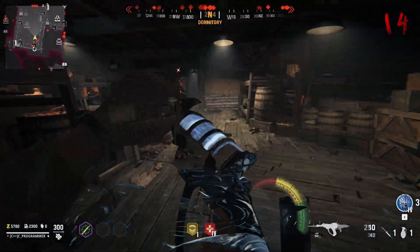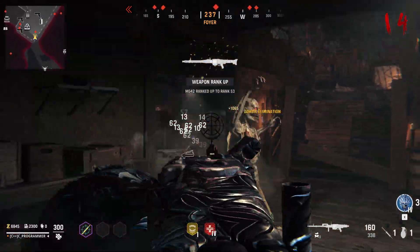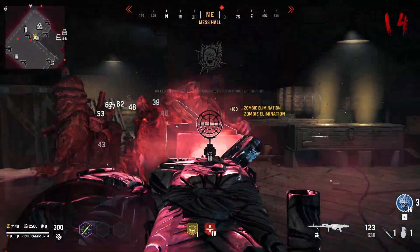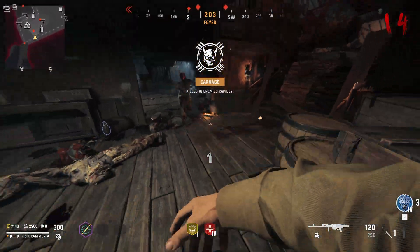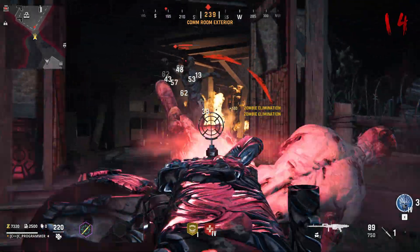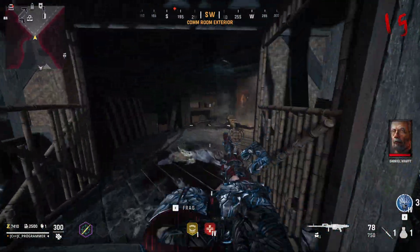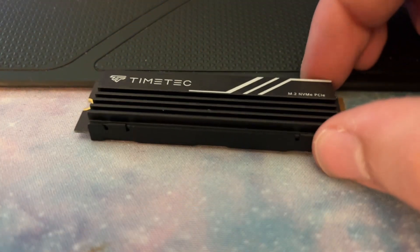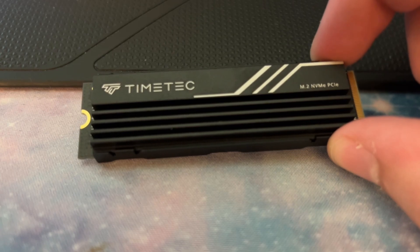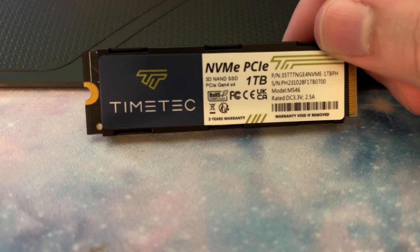The drive is enough to store the OS and a few games at a time, which is fine for my use case, but you could swap it out for a larger or faster drive if you've got the extra money to spend. This is probably one of the first things I would upgrade if given the chance. A worthwhile upgrade might be a Timetech NVMe drive — it's only $75, comes with 1TB of space, high read and write performance, and a large heatsink, making it easy to justify in the value department.